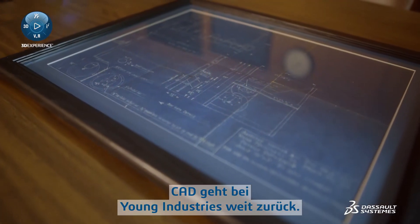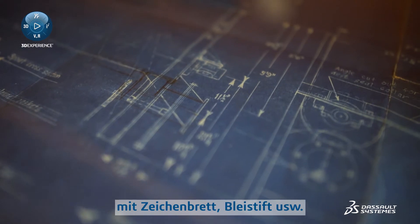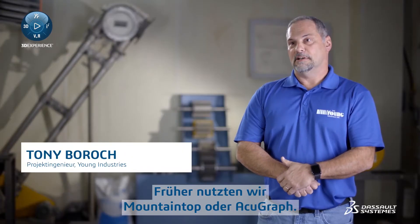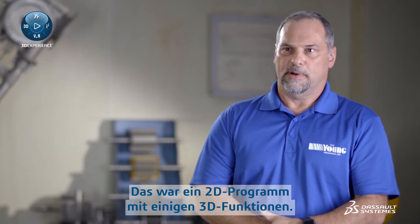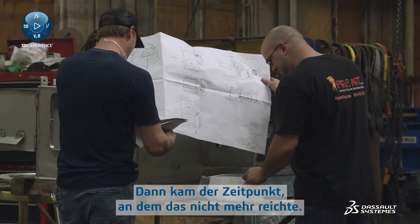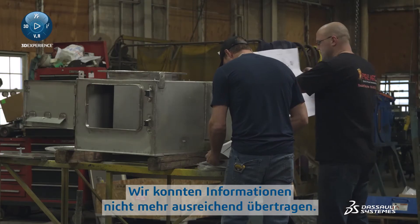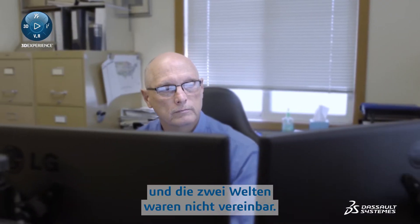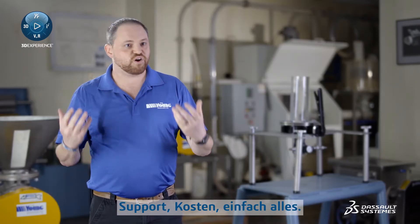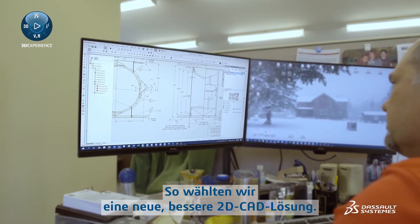The CAD history at Young Industries — we started, as anybody did, with drafting boards and pencils. We used to have a product called Mountaintop, or AcuGraph. That was a 2D program with some 3D functionality. When it got to the point that we could no longer really translate or get information in and out of it, as we started to move to being a Windows-based company, and considering support, cost, and everything else, we decided we needed a new, better 2D CAD solution.